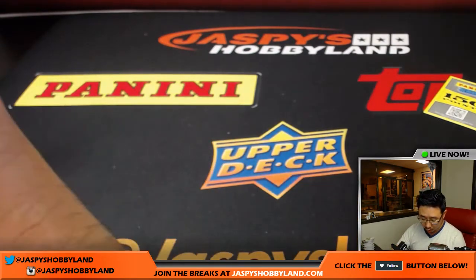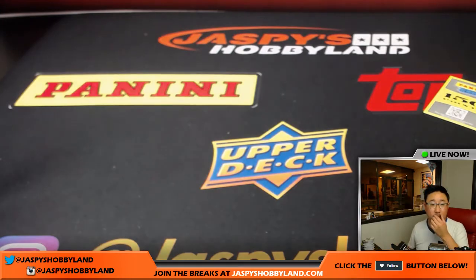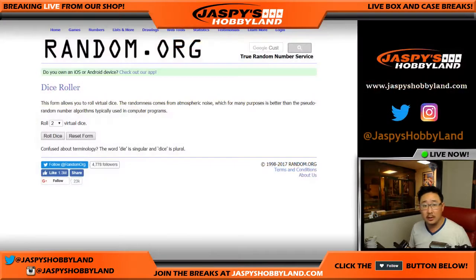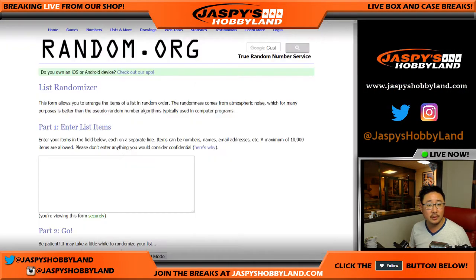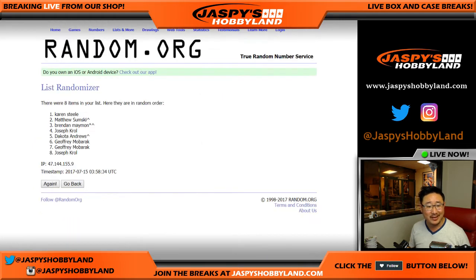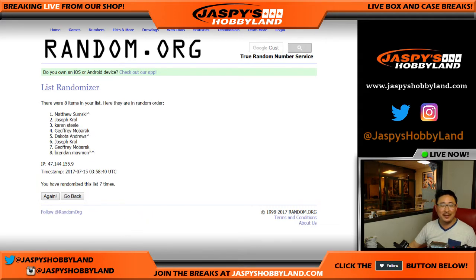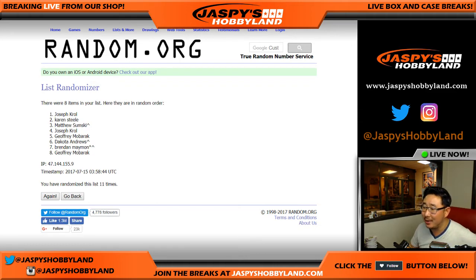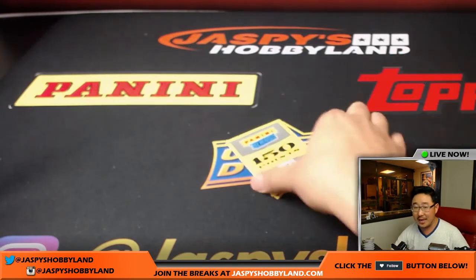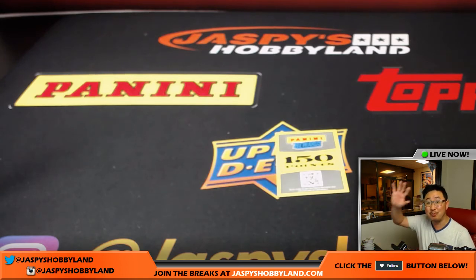A quick randomizer for the 150 points after I finish top-loading these autographs. Let's go back to random.org, get a clean list and some new dice. This is for the 150 points — six and a five, eleven times. Joe Kroll on top — 150 points coming your way. Thanks everyone — this is Joe for jazbeeshobbyland.com. That was Prestige Football random division number six. Thanks everyone, we'll see you next time, bye.